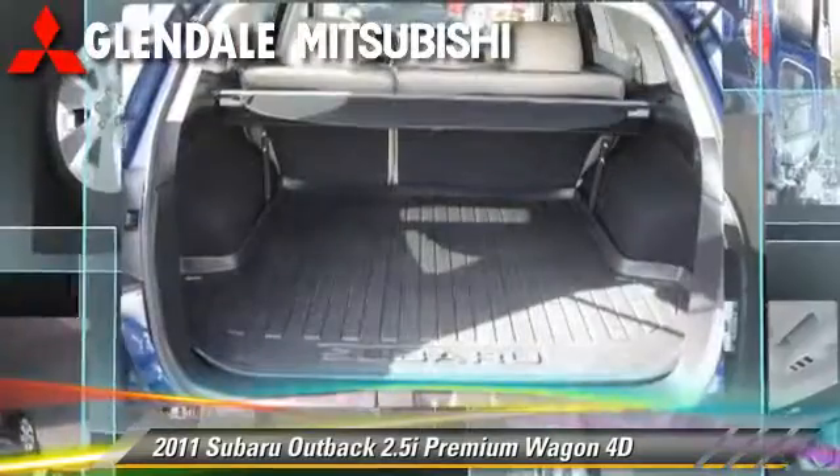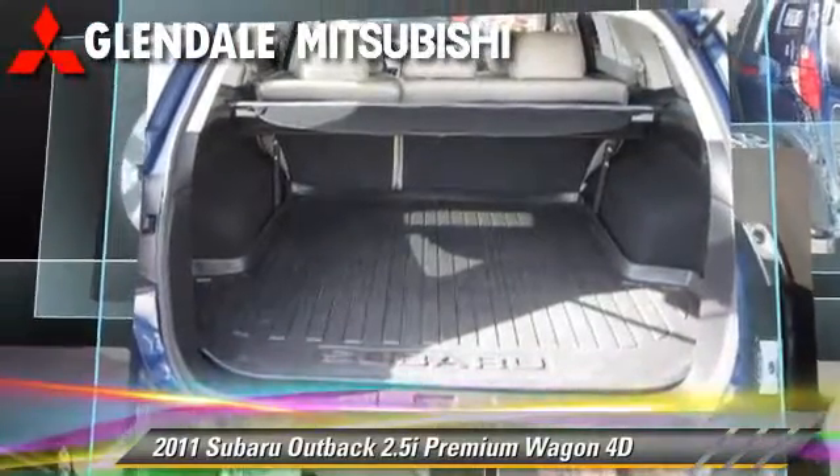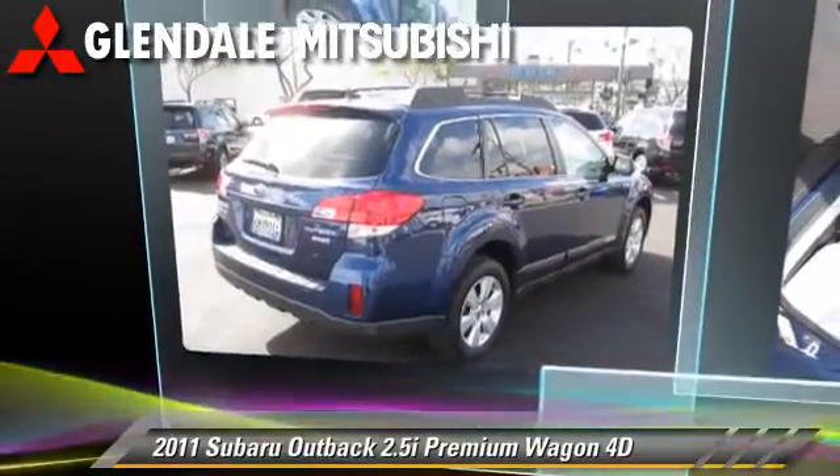Comfort and convenience features include power windows, Harman Kardon sound, and Bluetooth wireless.